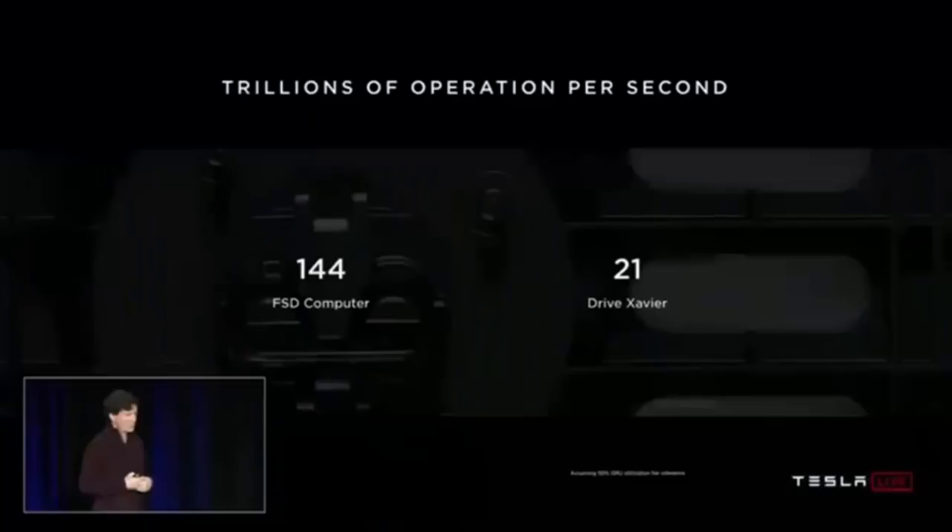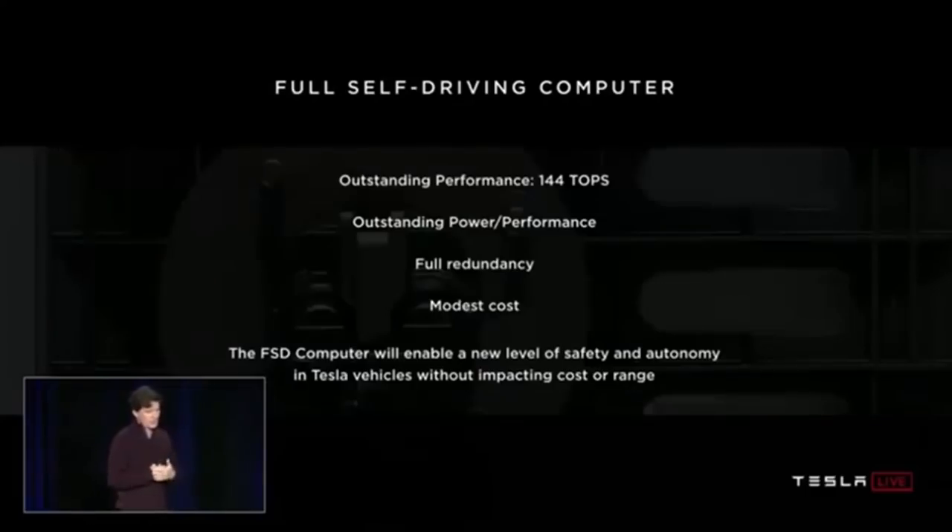Comparing to NVIDIA's Drive Xavier solution, a single chip delivers 21 TeraOps. Our full self-driving computer with two chips is 144 TeraOps. To conclude, we've created a design that delivers outstanding performance — 144 TeraOps for neural network processing — outstanding power efficiency, full redundancy, and modest cost. This FSD computer will enable a new level of safety and autonomy in Tesla's vehicles without impacting their cost or range.